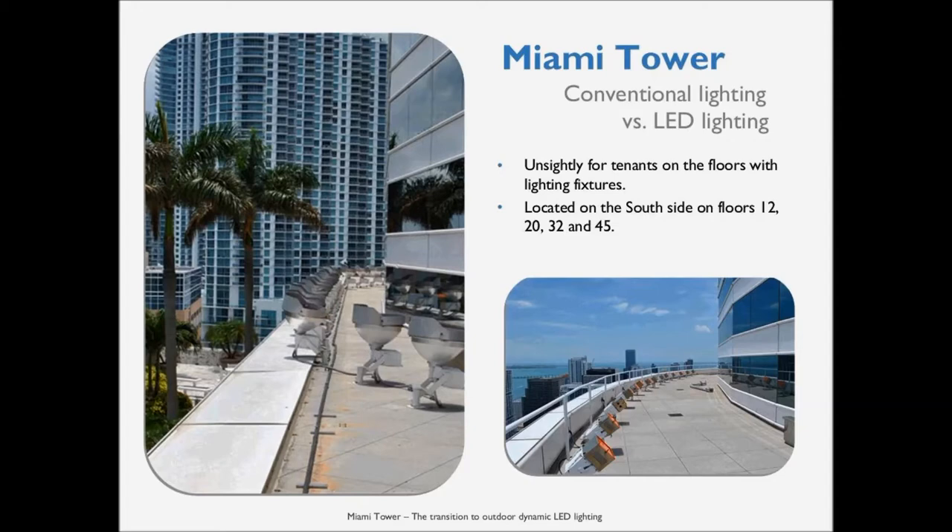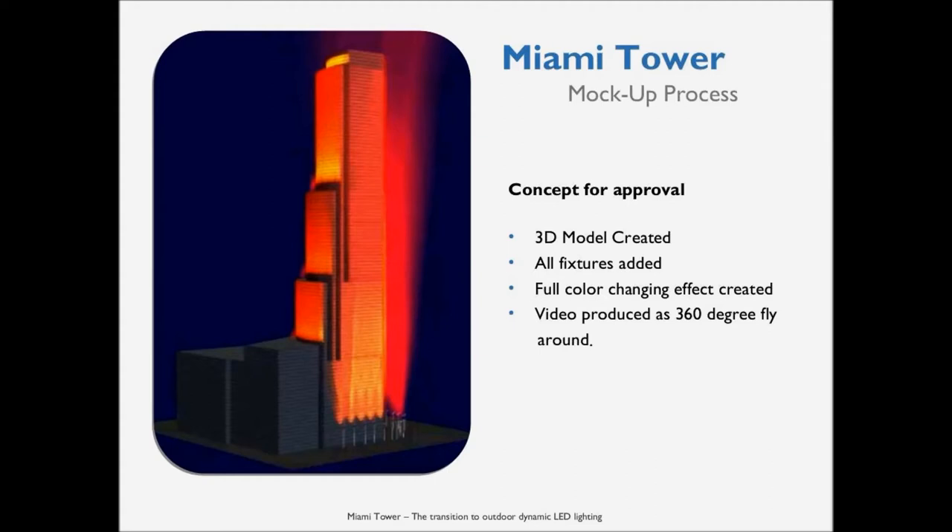Part of the project was to hide the fixtures as well as possible so they weren't visible from the perspective of clients using the offices in the building. We had to complete a 3D model of the building so we could render all the fixtures onto it and show the team exactly what the system was capable of doing.